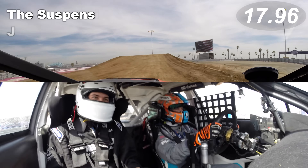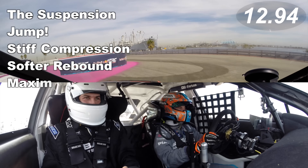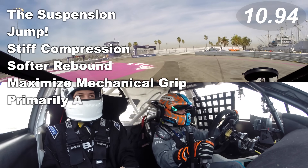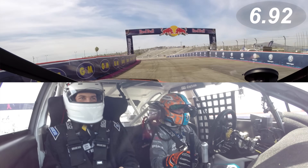The suspension — the course has a jump. Oh my, we're in the air! Stiff compression, softer rebound, maximized mechanical grip, mostly a road course setup plus room for the unknown of gravel, and plenty of time to spare.